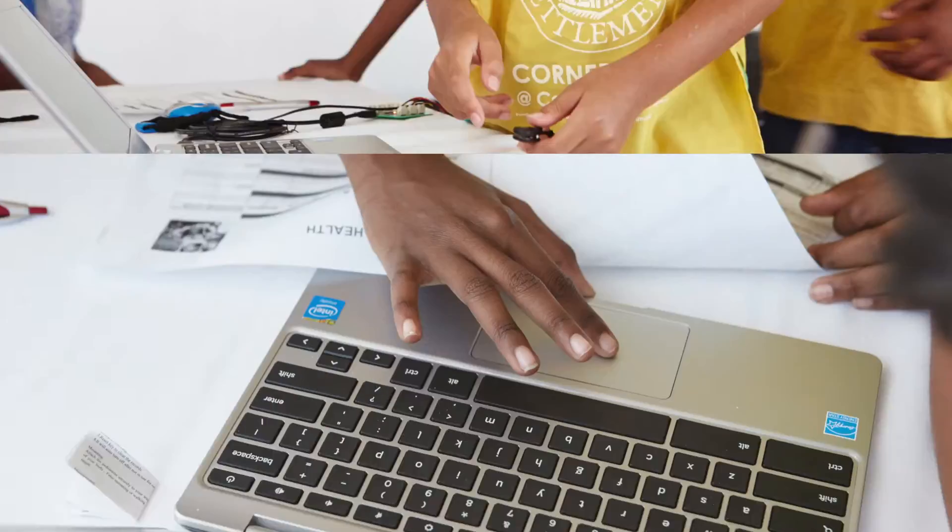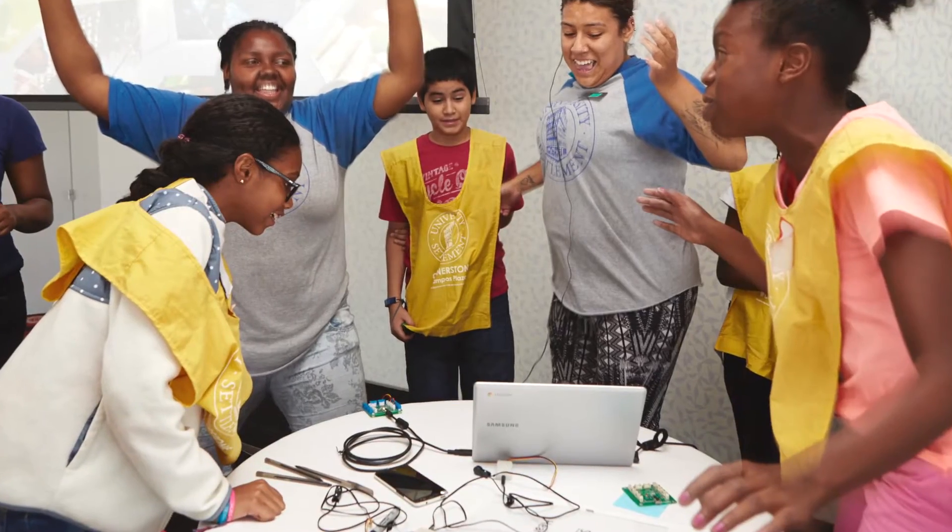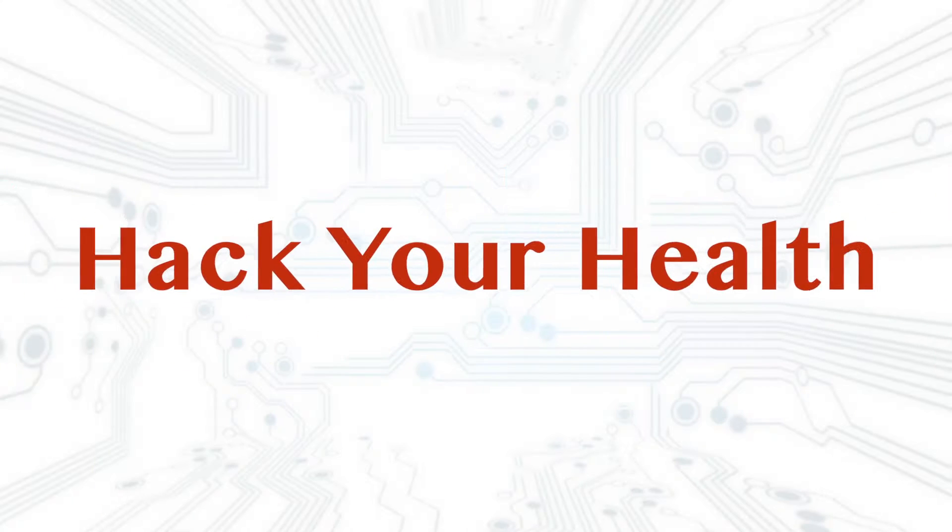This summer, we took on the challenge of demonstrating to young people that computer science doesn't have to be boring. In fact, when students see that simple sensors can be used to track their physical movement, they get very excited about coding and being active. We called it Hack Your Health.